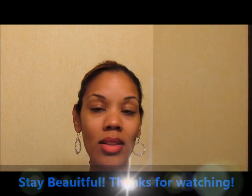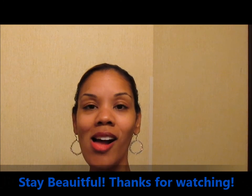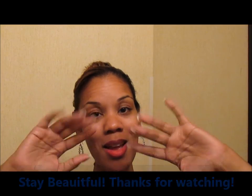I think that was quick — I ran through that really fast. I hope you caught all of that. Don't forget to like and subscribe. Thanks so much for watching. Bye!